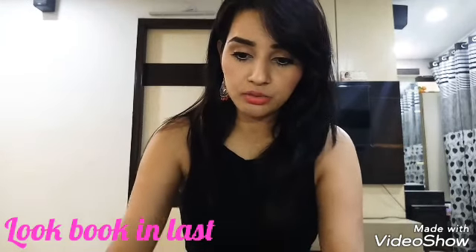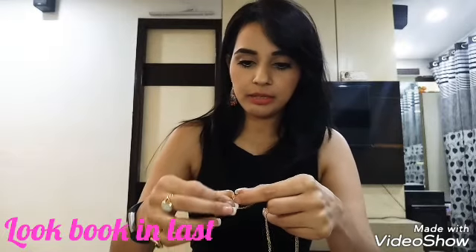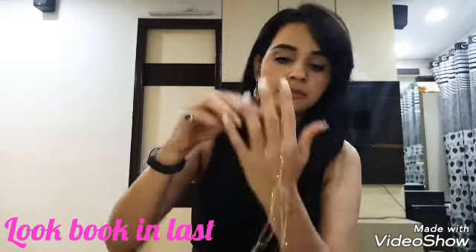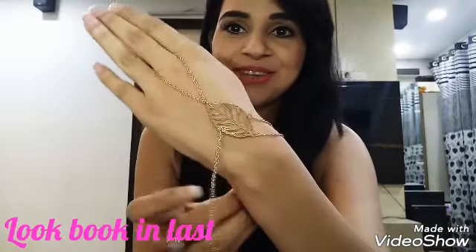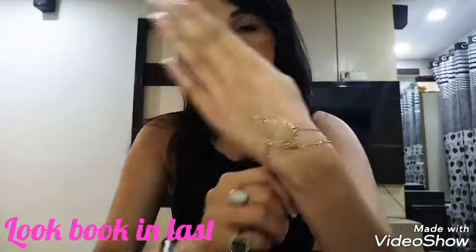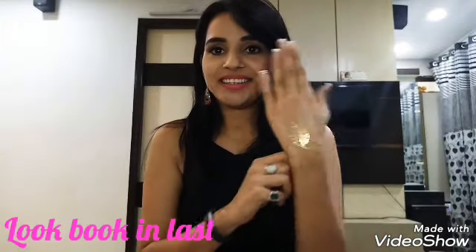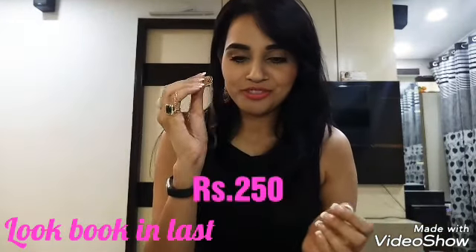The next is a hand accessory. Let me just wear it. It's very beautiful — the color is gold. Wherever I'm going next to a party, I am going to wear this one for sure. Price for this one is $250.